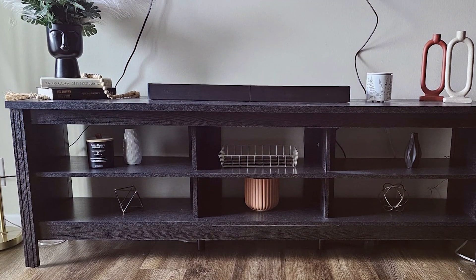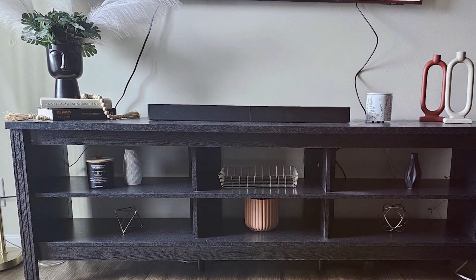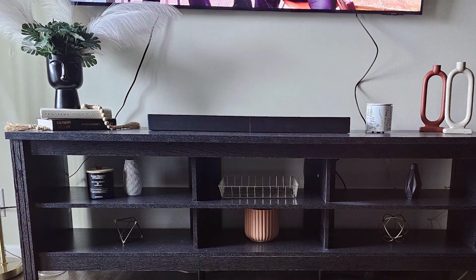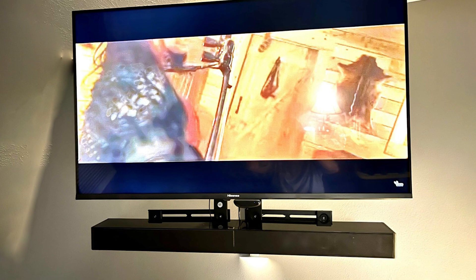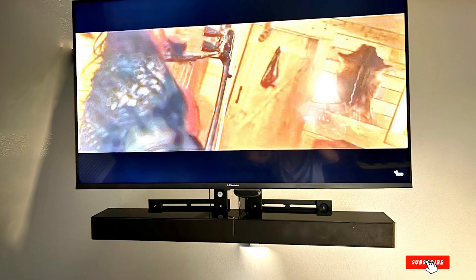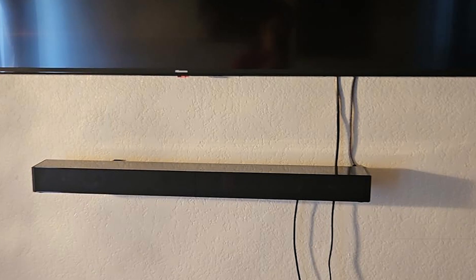Connectivity options are plentiful with the Luxound 31-inch soundbar. It supports HDMI ARC, optical, and AUX inputs, ensuring easy integration with your TV and other devices. Bluetooth connectivity allows for wireless streaming, making it a convenient option for playing music directly from your smartphone or tablet. User-friendly features like the included remote control and easy-to-navigate interface make operating the soundbar a breeze. The setup process is straightforward whether you choose to wall mount it or place it on a TV stand.